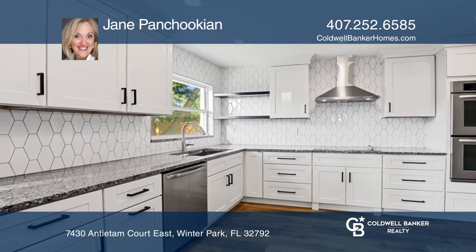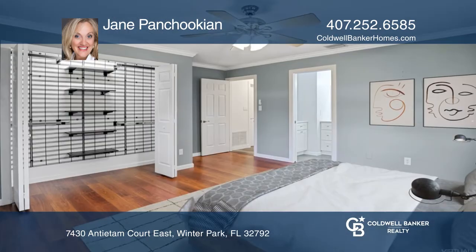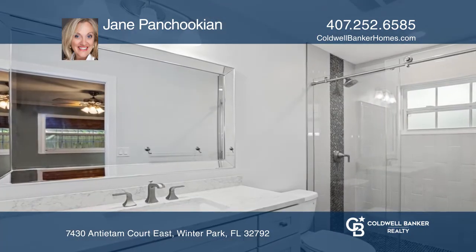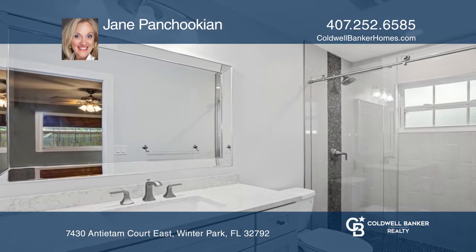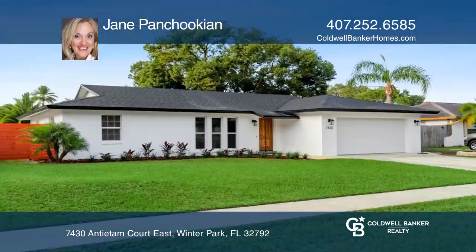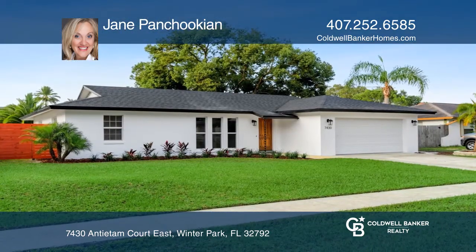The master bedroom features unique custom shelving with lighting in the closet and a custom master bath with porcelain flooring, quartz counters, and a custom shower door. The seller spared no expense. Find out how you can get the keys to your new home by contacting Jane Panchukian.